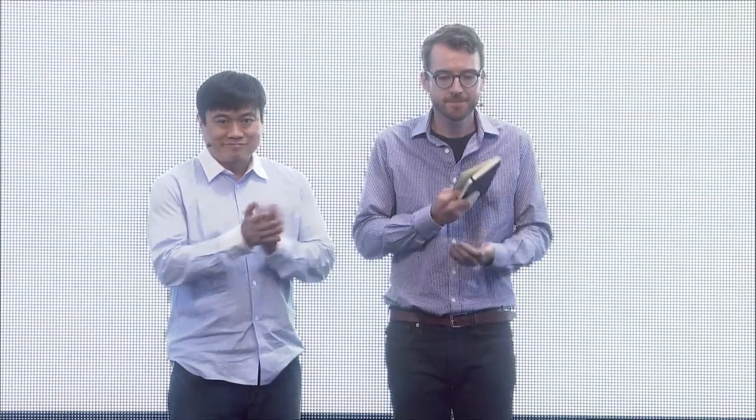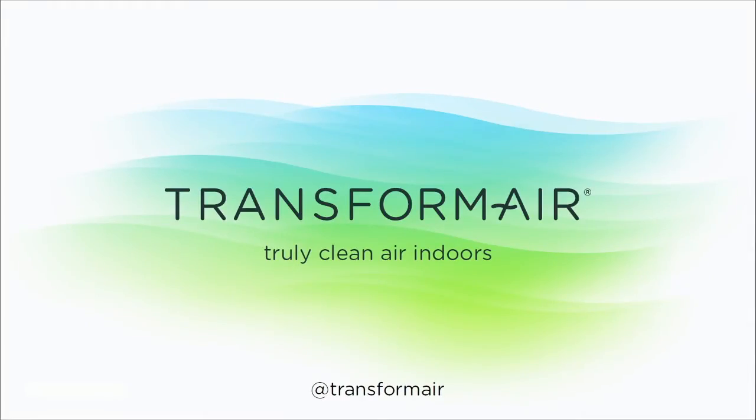And the grand prize winner is TransformAir. TransformAir has a novel technology for air filtration, and they've been able to launch it into a commercial product.